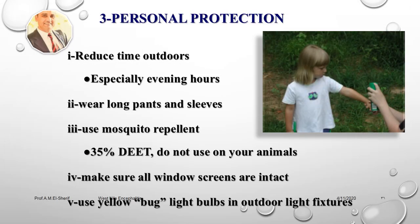Personal protection: reduce time outdoors especially during evening hours, wear long pants and sleeves, use mosquito repellent such as 35% DEET (do not use on animals), make sure all window screens are intact, and use yellow bug-light bulbs in outdoor light fixtures.